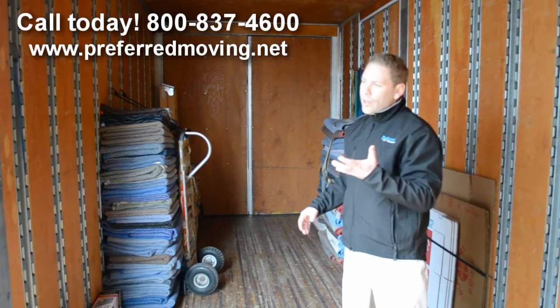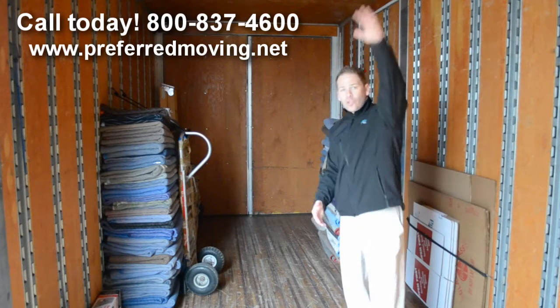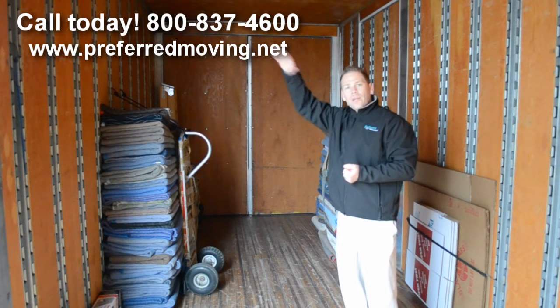The dollies will bring items to the truck from the house, or from the truck to the house. The ladder helps us load. When you load a truck, you start with heavier items on the bottom and go up to lighter items.